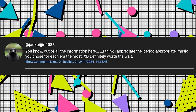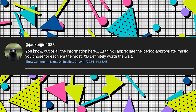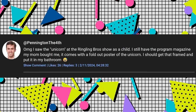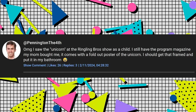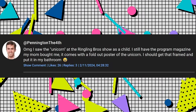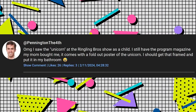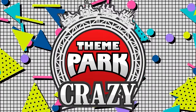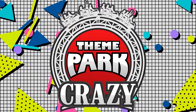Jack Pigeon 4088 says: 'You know, out of all the information here, I think I appreciate the period appropriate music you chose for each era the most. Definitely worth the wait.' Thanks Jack. And Pennington IV says: 'Oh my god, I saw the unicorn at the Ringling Brothers show as a child. I still have the program magazine my mom bought me. It comes with a fold out poster of the unicorn — I should get that framed and put in my bathroom.' If you want to see your words in my next video, leave a comment down below and it may be selected.